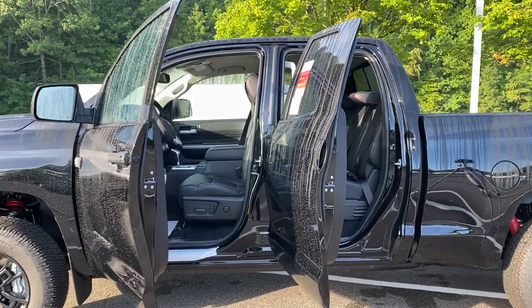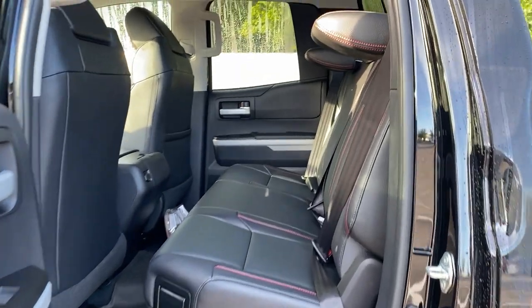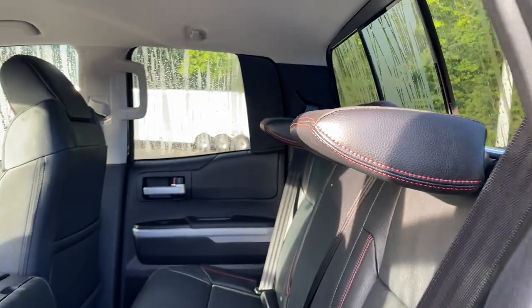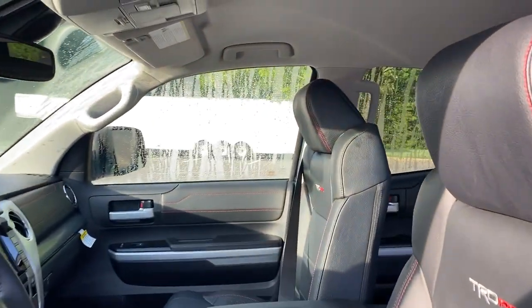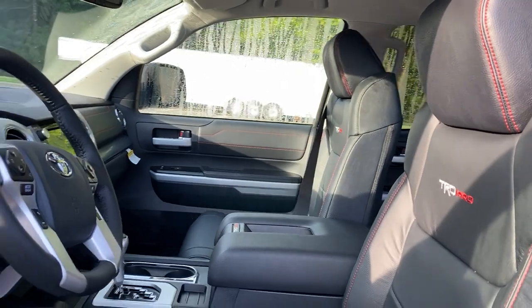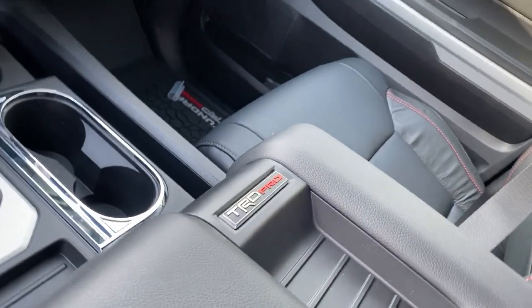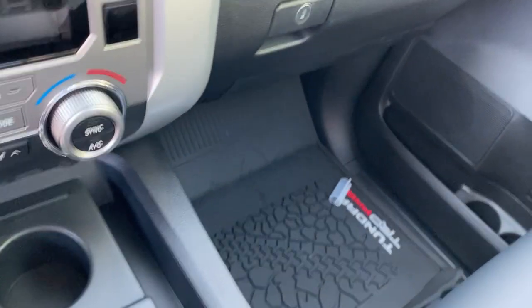Inside the Tundra, you're going to find black leather seats with red accent stitching. There's plenty of headroom, legroom, shoulder room, and hip room. And of course you'll know it's TRD Pro because it's stamped everywhere — on the back of the seats, the center console, and the shift knob.